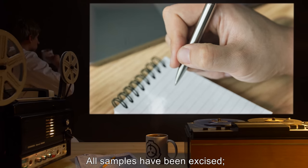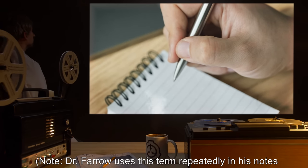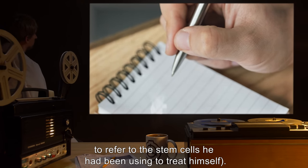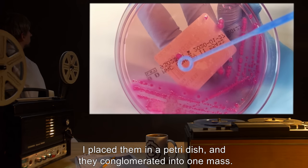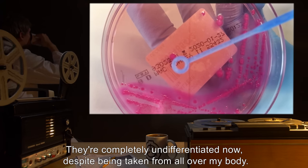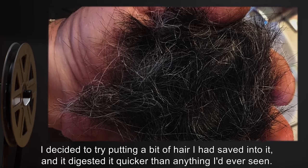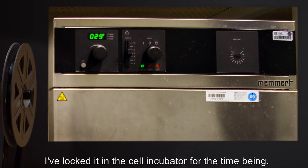All samples have been excised. They seem to be the same consistency as 'the soup' — Dr. Farrow uses this term repeatedly in his notes to refer to the stem cells he had been using to treat himself. I placed them in a petri dish and they conglomerated into one mass. They're completely undifferentiated now, despite being taken from all over my body. I decided to try putting a bit of hair I had saved into it, and it digested it quicker than anything I'd ever seen. I've locked it in the cell incubator for the time being.